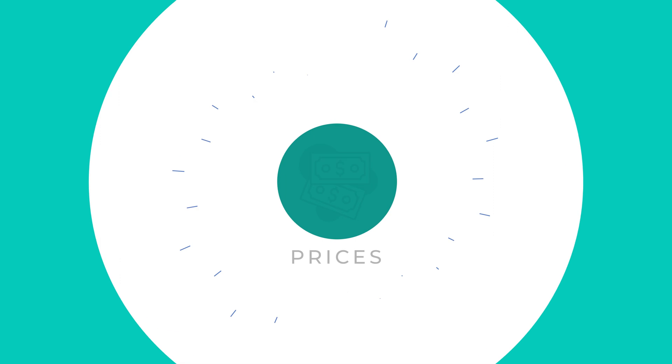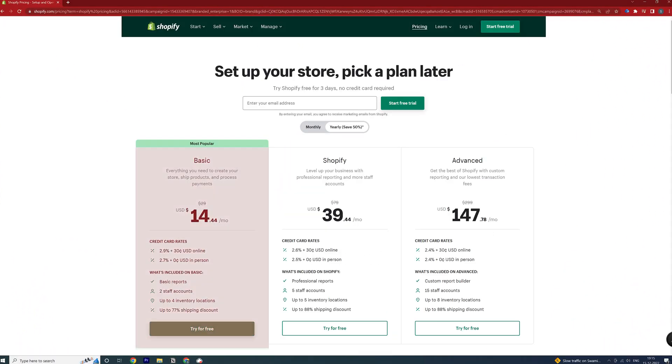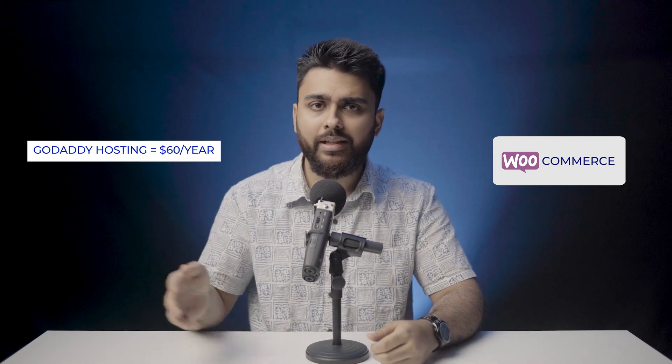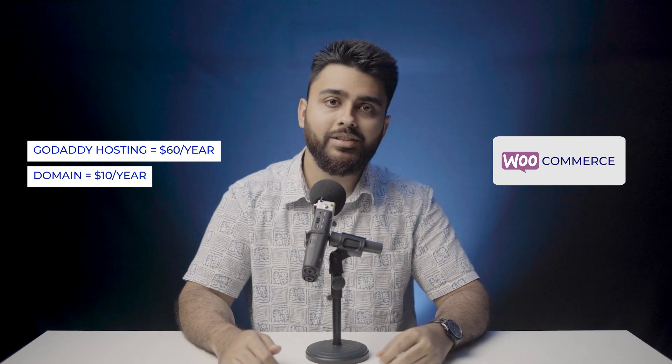This brings us to our last factor, which is comparing the prices of each platform. The most basic Shopify plan is $168 a year, or $14 a month. WooCommerce is half the cost of Shopify to set up — basic hosting from GoDaddy can cost as little as $60 a year, and a simple .com domain can cost around $10 a year.